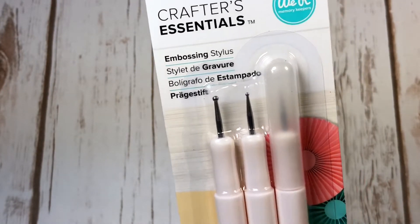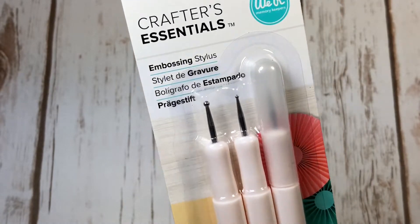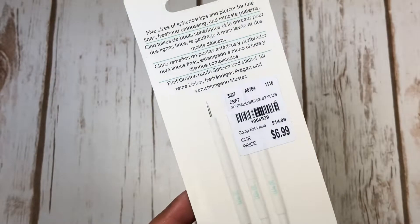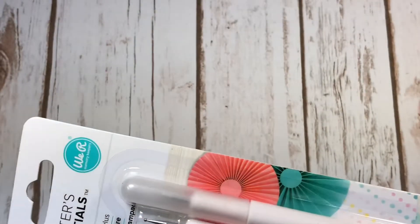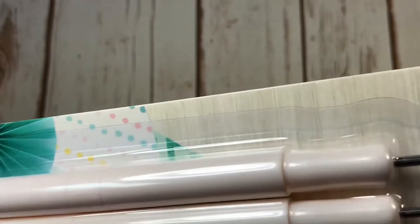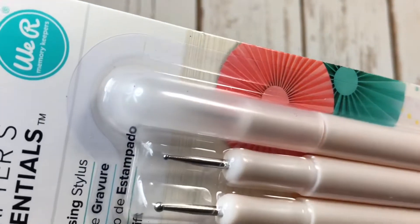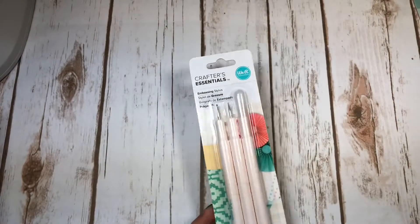I also picked up these embossing styluses. I have a couple but I misplaced them here and there, and these are tall ones I thought would be perfect. They were $6.99 and there's three - one's a real fine point. Let me zoom out so you can see them.